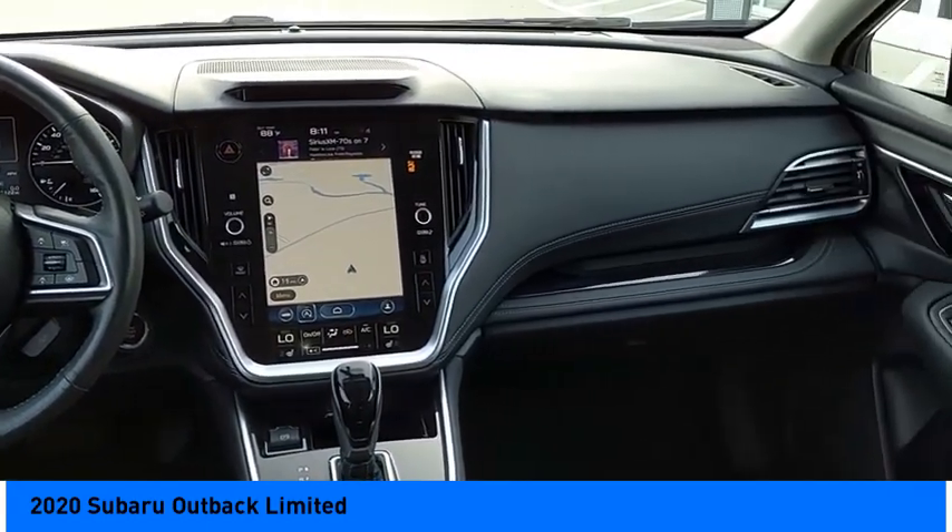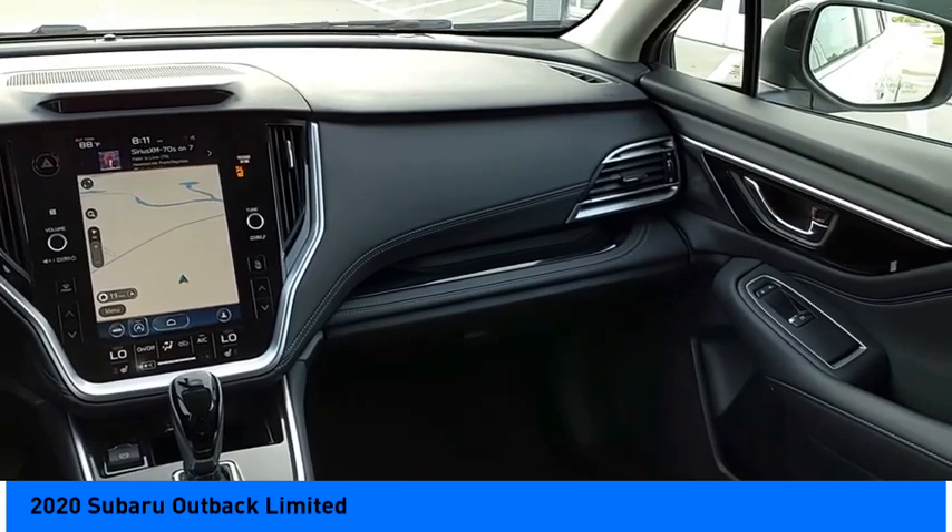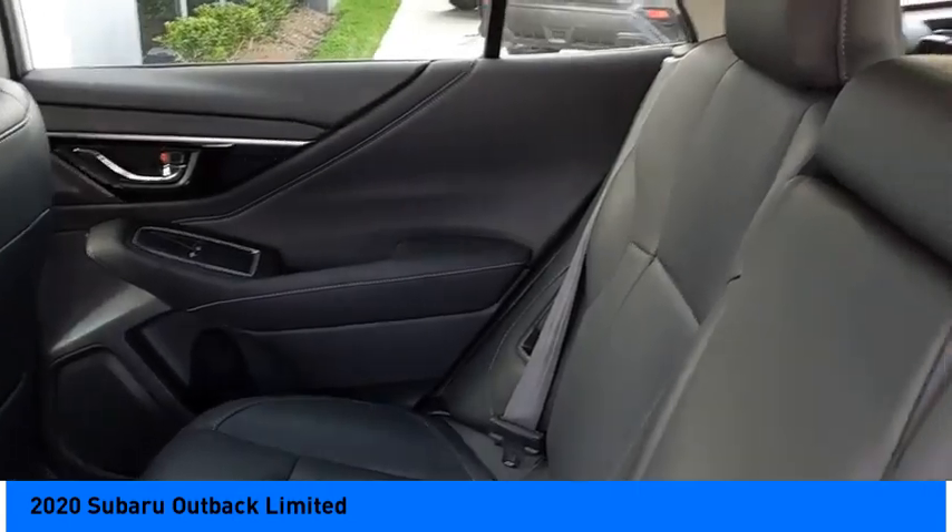Airbags, front dual seat cushion airbags, driver knee, electronic messaging assistance with read function.